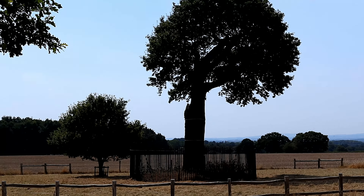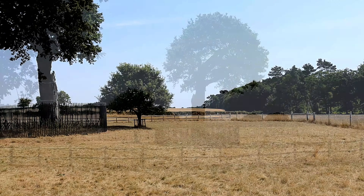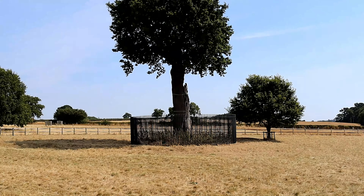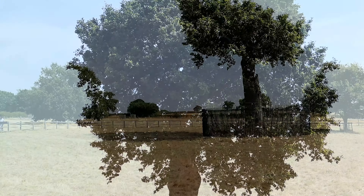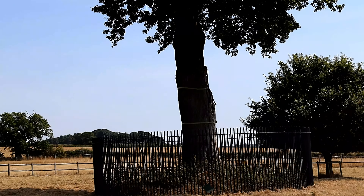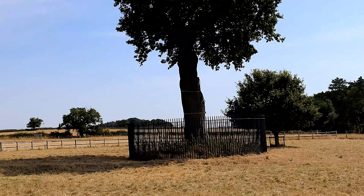The royal oak that we see today grew from an acorn of the original tree that Charles II hid in. After the Restoration in 1660, the tree attracted many visitors who took pieces as souvenirs, which gradually killed it. English Heritage have planted many trees to restore the lost woodland and to reclaim Boscobel's isolated feel.